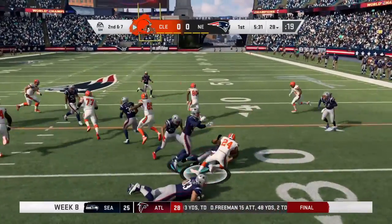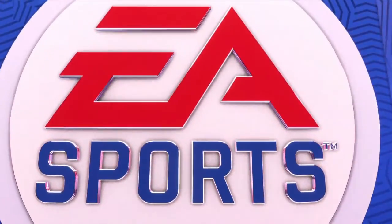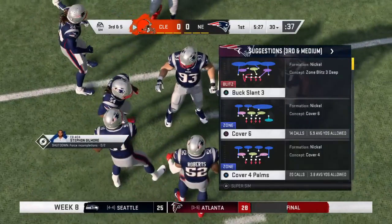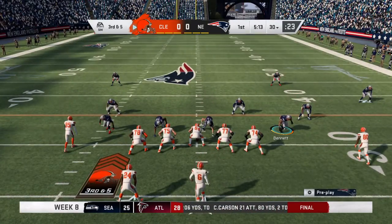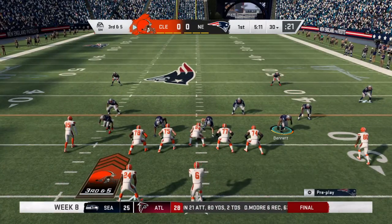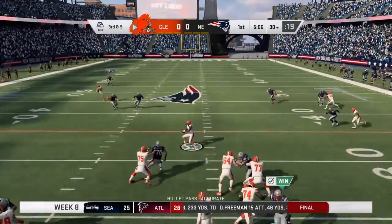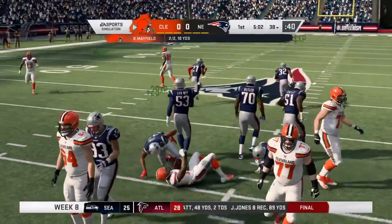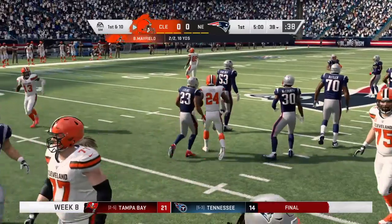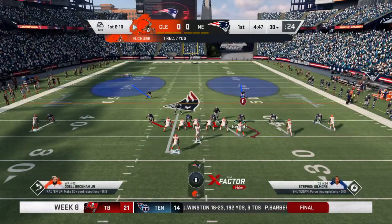The defense was effective, able to stop him before he got a good head of steam down by Nick Chubb. They're going to need to take some pressure off this young quarterback. No better way to do it than to establish the running game early. Mayfield from the gun on third down drops it off for Chubb, and he's going to have the first down at about the 38. A seven-yard gain, good enough to move the chains.